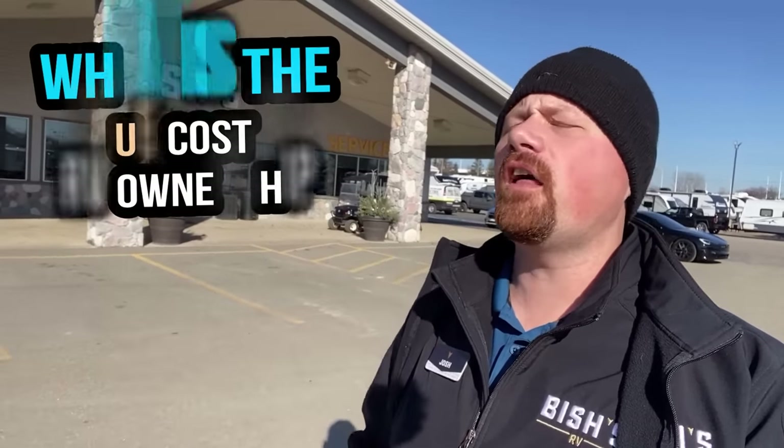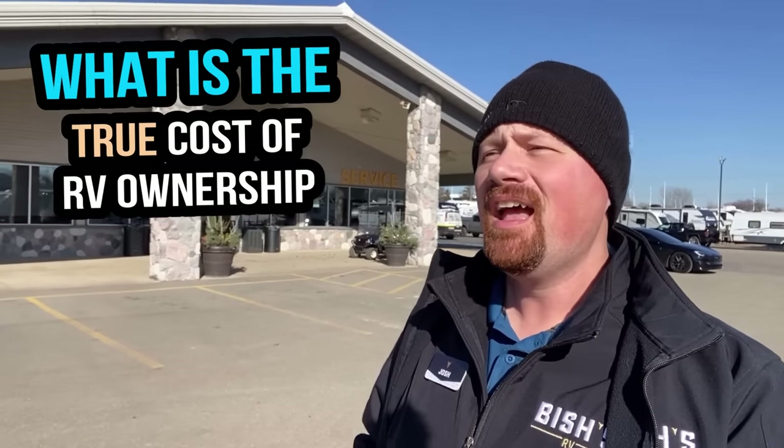Hey everybody, Josh RV Nerd here with Bish's RV with some helpful information for you today. Whether you're thinking of buying from Bish's or not, I want to give you extra information and insight — not just about buying an RV and how much it costs to purchase, but how much it costs to own an RV. What are the other factors beyond the upfront price tag? This might be a great video for first-time RVers thinking of getting into the RV lifestyle — not just what you need to budget for a monthly payment, but what you need to budget to get the RV working and keep it working.